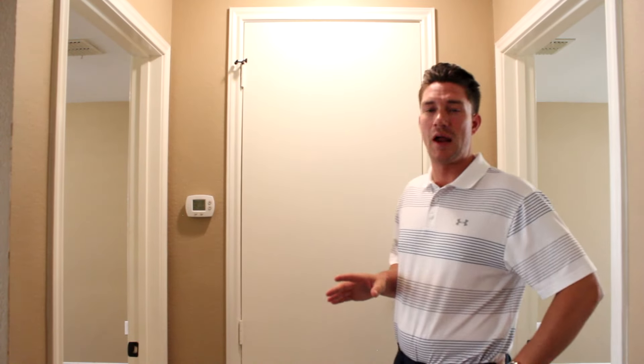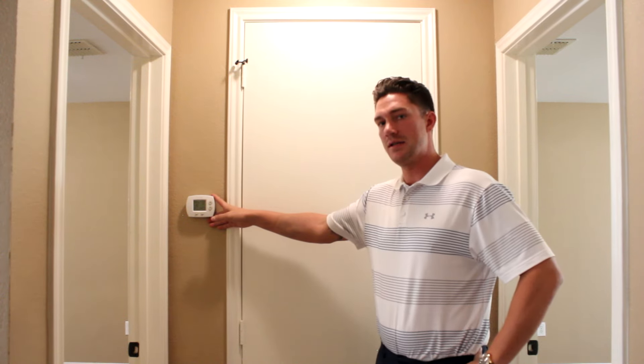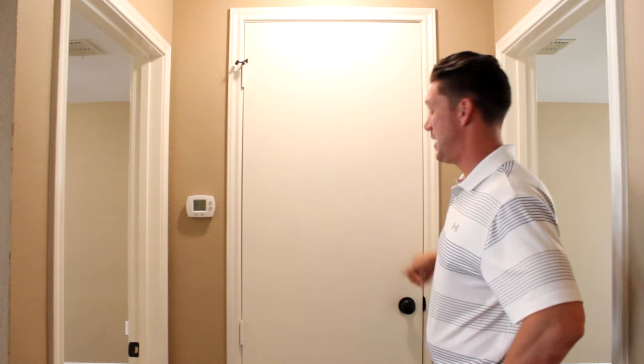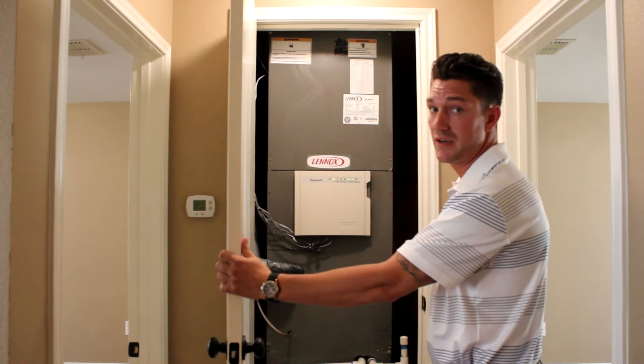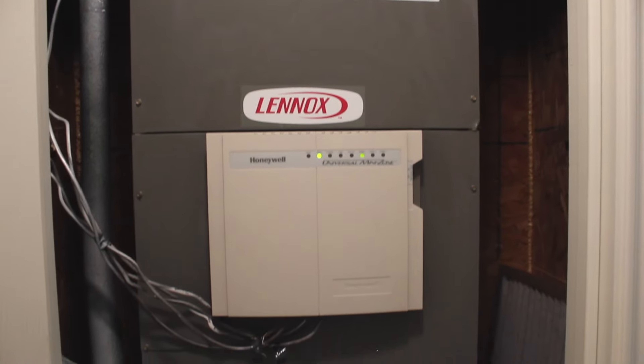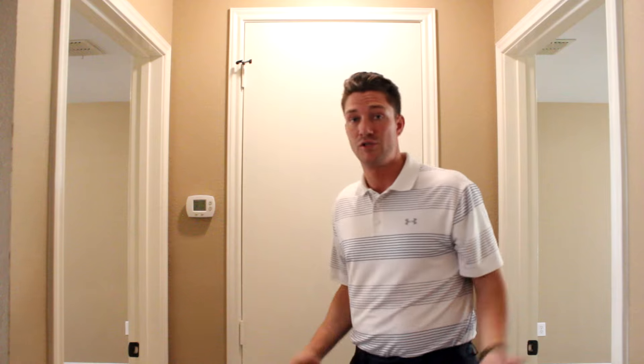Just off of the upstairs family room, the second floor also has an additional HVAC and AC system that just heats and cools the upstairs. We have another doorstop here — different style. Inside we have a very quiet and clean-looking HVAC system. If they're older than 10 years, we try to take them out just to make sure we don't have any issues.